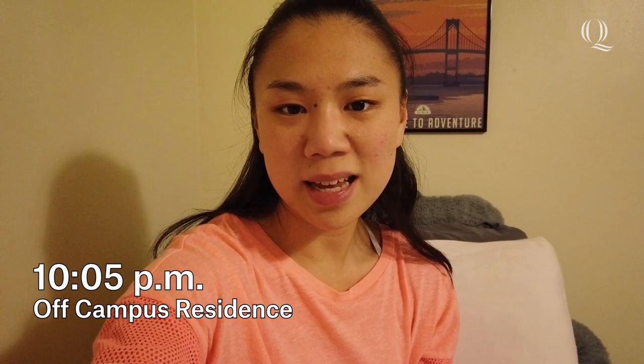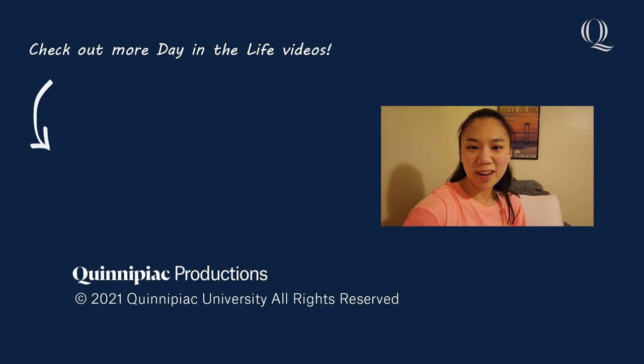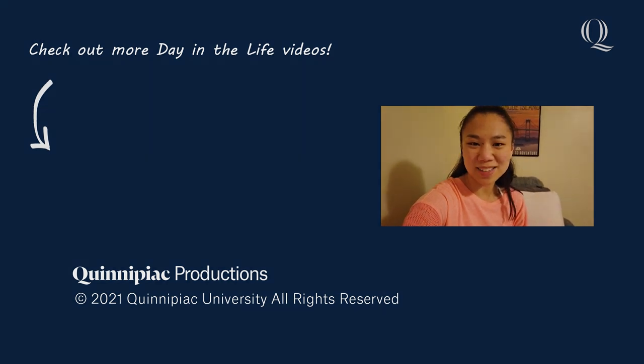QU is the perfect fit for me because it has given me so many opportunities that I don't think I would have been able to have at other schools, like working in Dr. B's research lab. I can't wait to continue learning from Dr. B and about cancer research as I continue my work here at Quinnipiac during my master's degree. Be sure to check out other Quinnipiac Day in the Life videos to see Quinnipiac for yourself. Go Bobcats!